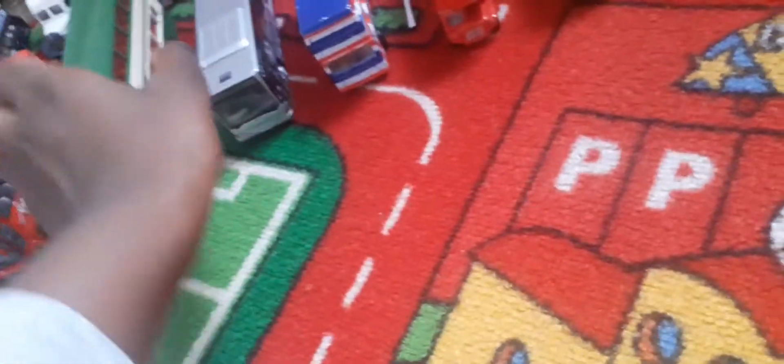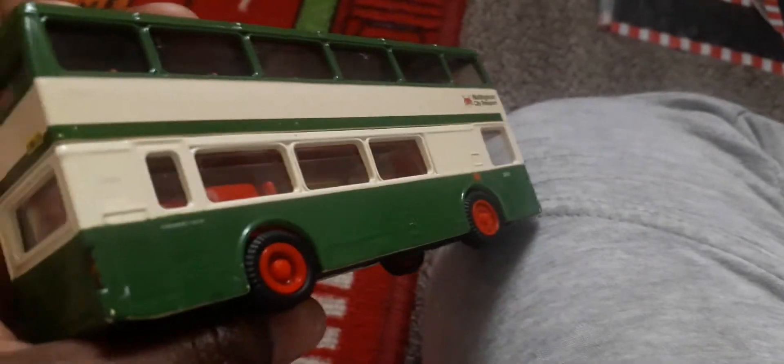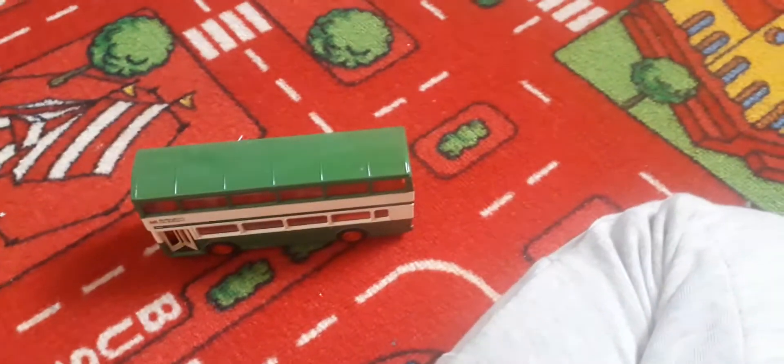For those of you who might live in Nottingham and have lived there for over 30 years, you might recognize this bus - NCT, Nottingham City Transport. It's got a door at the back as an emergency exit, and one for the driver, plus another emergency exit. Great bus.